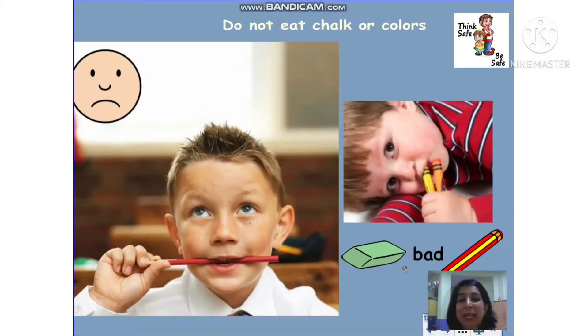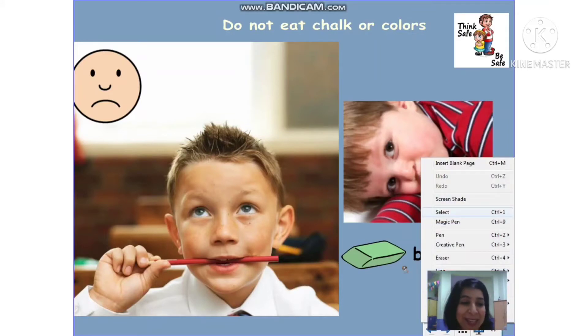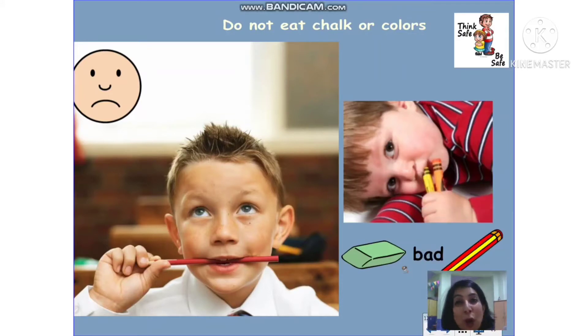Now, this is something that most of us unknowingly do — putting a pen or a pencil in the mouth. Please don't do that. It is not safe. Do not put anything in your mouth except food. This is a bad habit and one should not put anything in their mouth.